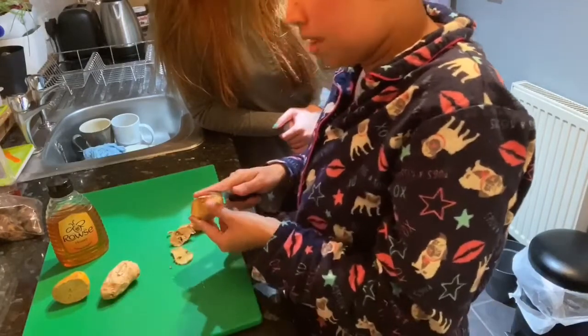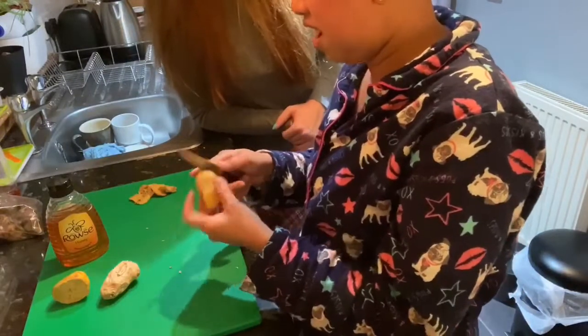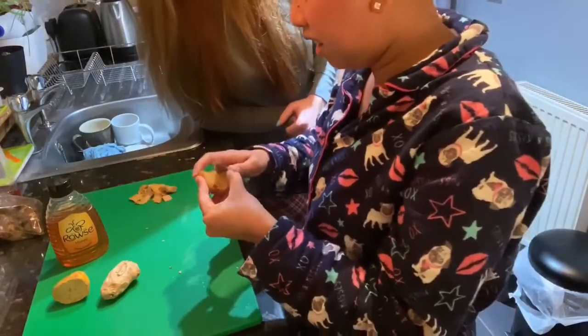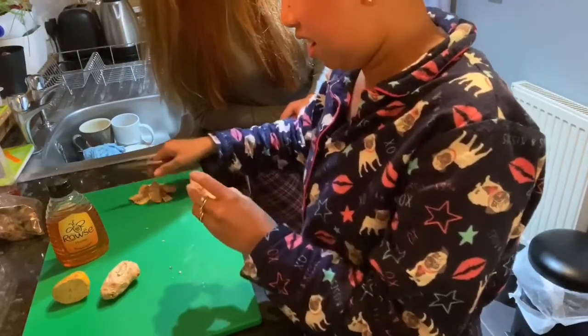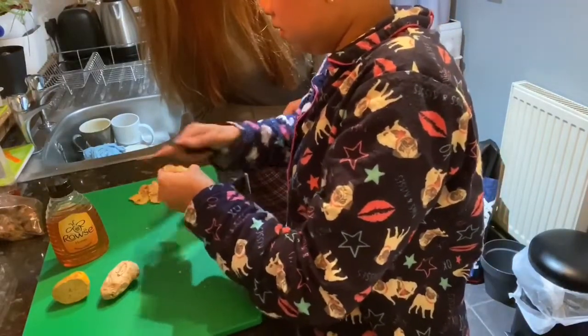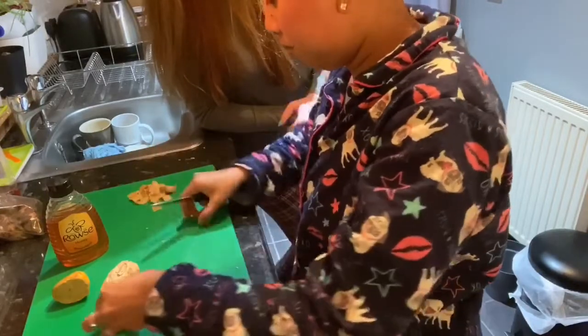Sometimes I'll eat this — it smells really good, very fresh. This ginger was brought from Indonesia. This is my last piece, I need to buy more.